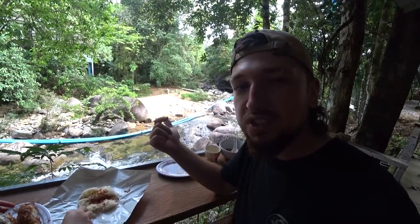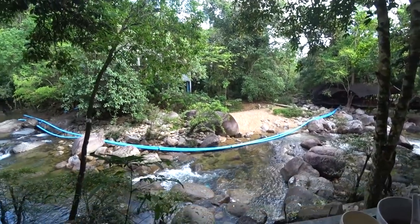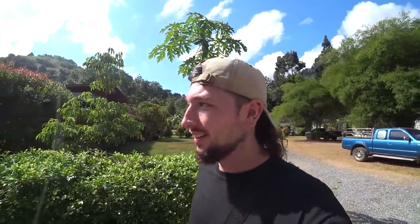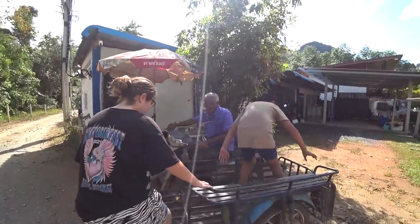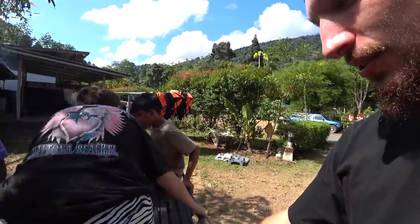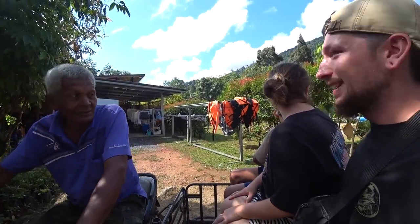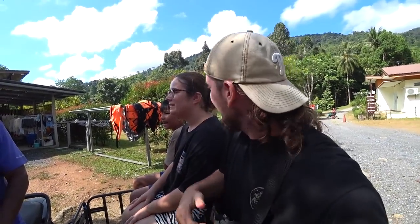We're heading to the waterfall and Bung's son Austin is going to take us. He's going to guide us and we're going in the sam-lor — the three-wheeled vehicle — with Bung's uncle driving. We're jumping in the side — oh it's got proper seats! It is well heavy. We're traveling in style today — the three-wheel bad boy.